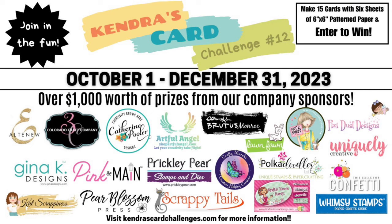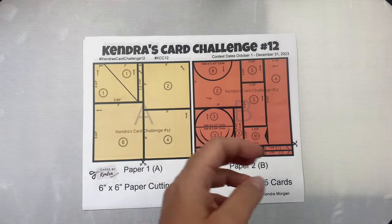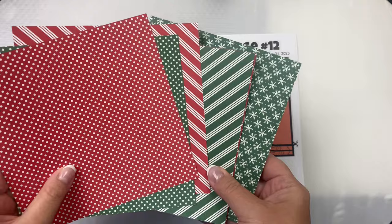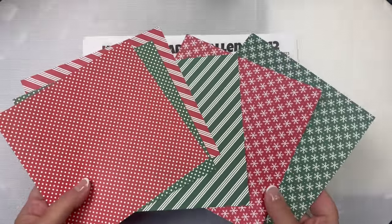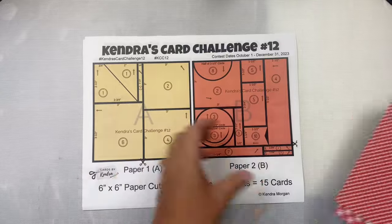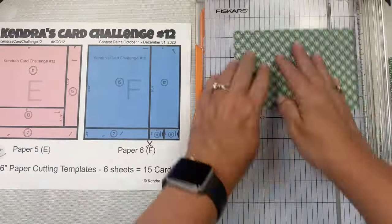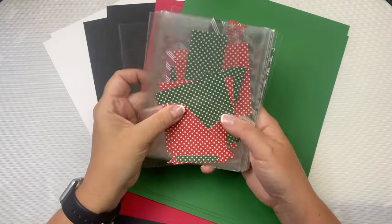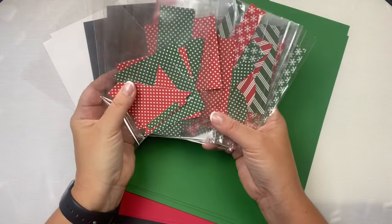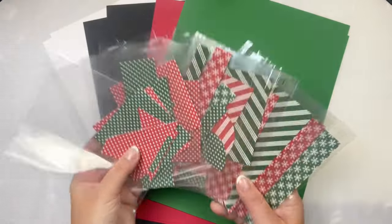To briefly sum up how this challenge works, there's a free PDF printable available for download on my website that includes the cutting guides for 6 sheets of paper and 15 card sketches. You'll want to pick out 6 coordinating patterned papers, assign them to each of the color coded cutting guides, cut them using those cutting templates, then sort the pieces for each of the 15 card sketches, find some matching colored card stock, and cut your layers.